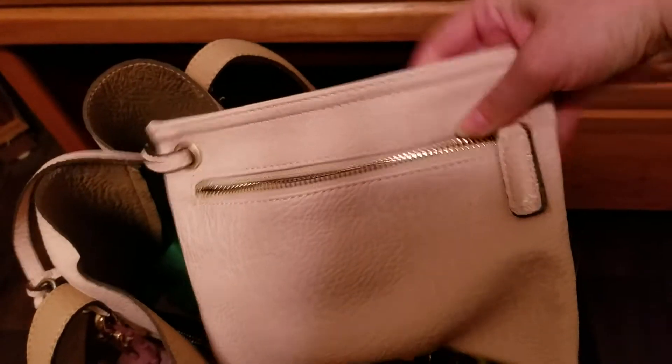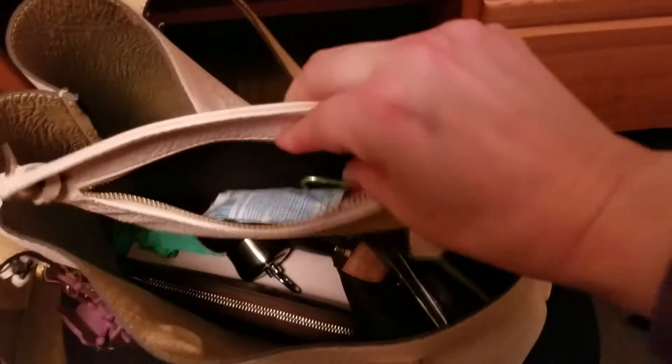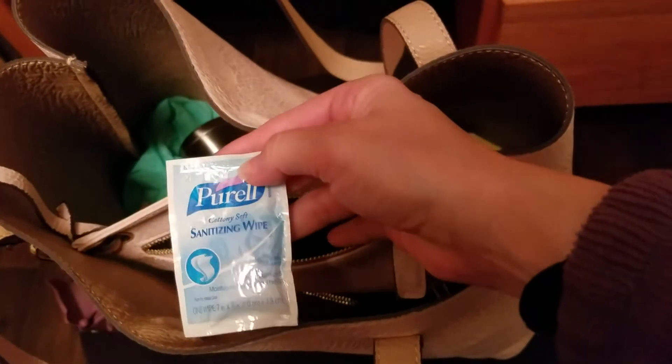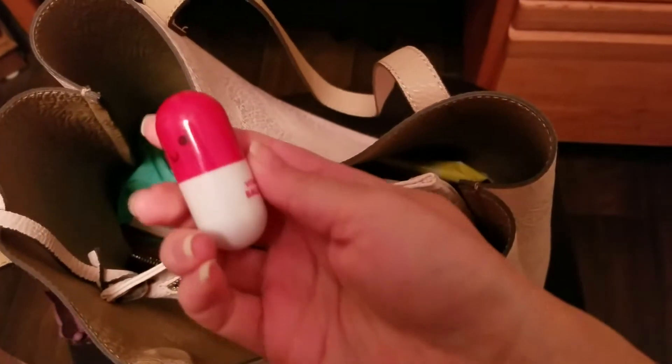This tote comes with a little baggie that attaches to a portion of the bag, and this is where I usually put my cell phone. In there I have a Purell Sanitizing Wipe, Pepper Spray — got that from Amazon some time ago — and a little portable pen.